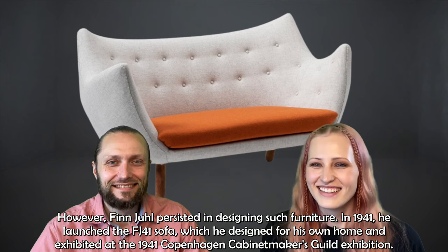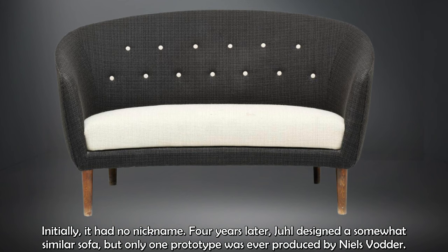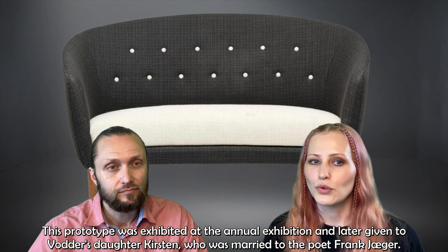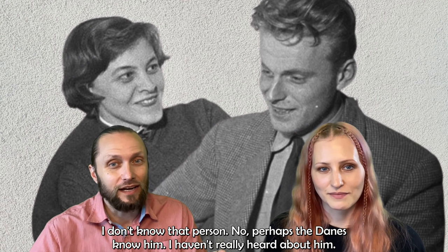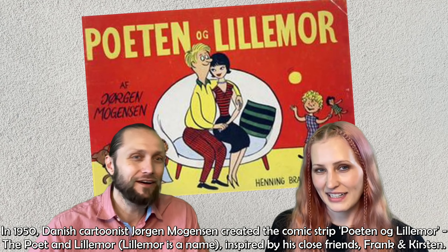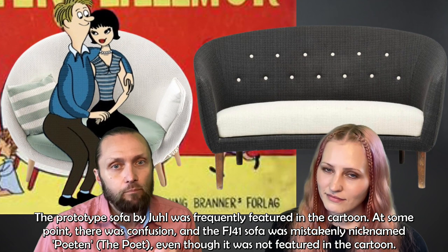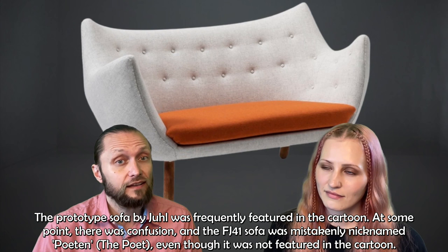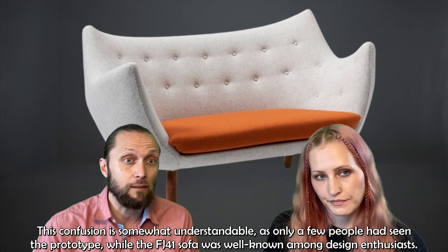Initially it had no nickname. Four years later, Juhl designed a somewhat similar sofa, but only one prototype was ever produced by Nils Vodder. This prototype was exhibited at the annual exhibition and later given to Vodder's daughter Kirsten, who was married to the poet Frank Jäger. In 1950, the cartoonist Jørgen Mogensen created a comic strip, Poeten og Lillemor — the Poet and Lillemor — inspired by his close friends Frank and Kirsten. The prototype sofa was frequently featured in his cartoon, and at some point there was confusion and the FJ41 sofa was mistakenly nicknamed Poeten, the Poet, even though it was not featured in the cartoon. This confusion is somewhat understandable as only a few people had ever seen the prototype, while the FJ41 sofa was well known among design enthusiasts.